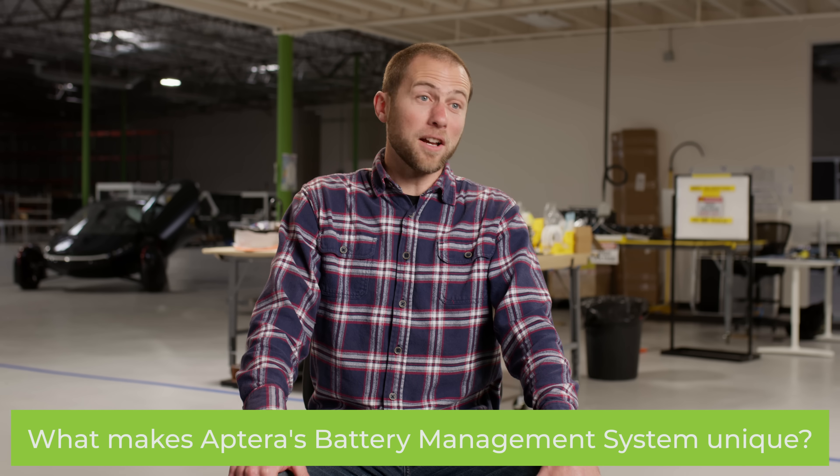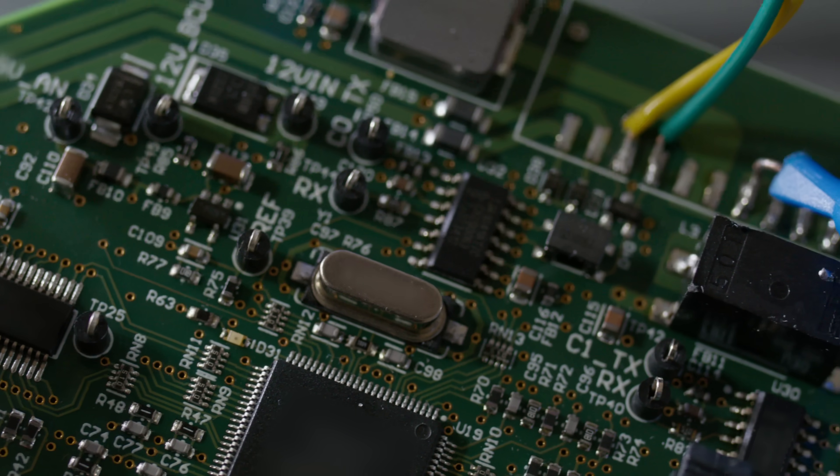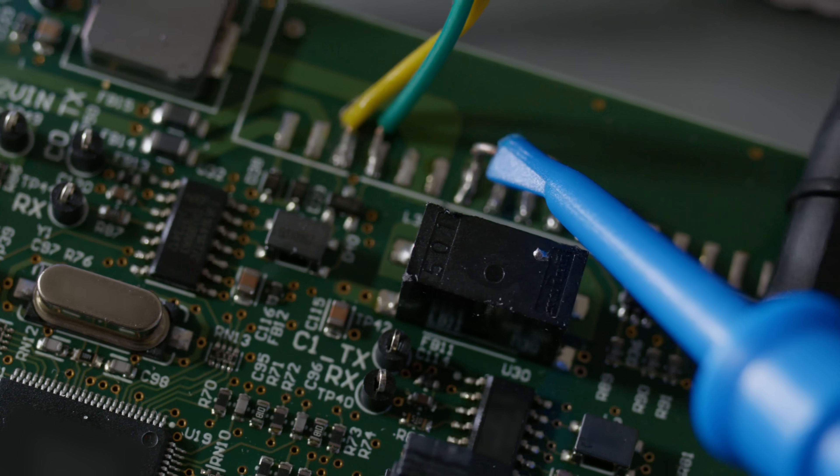It's unique because it's Aptera's own design — 100% custom to our exact pack needs. The circuit boards fit perfectly within the module and integrate into it. The battery control unit board and the PDU board, which has all the contactors on it, are sized exactly to our battery pack's specifications and where it fits into the vehicle. The vehicle is very uniquely shaped, so there are unique size and space constraints. Because we have control of the BMS, we define all the features of the BMS, and there are some custom features we're putting in there.